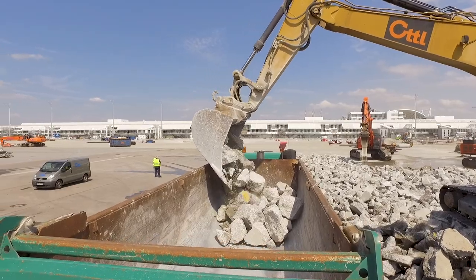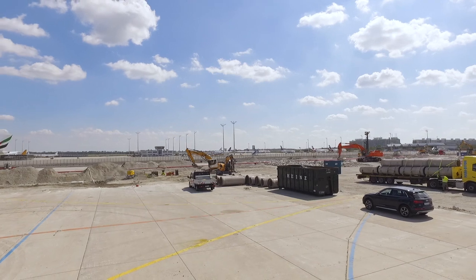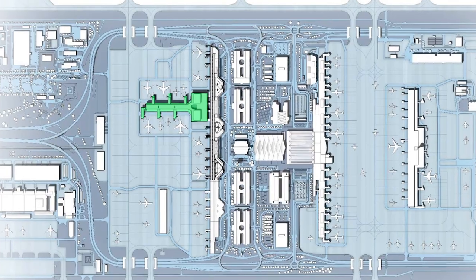The demolition work on the apron is due for completion by the fall. At the beginning of next year, the construction of the new Terminal 1 pier can then start.